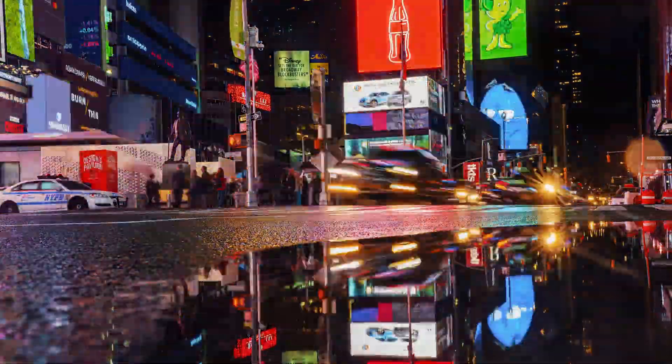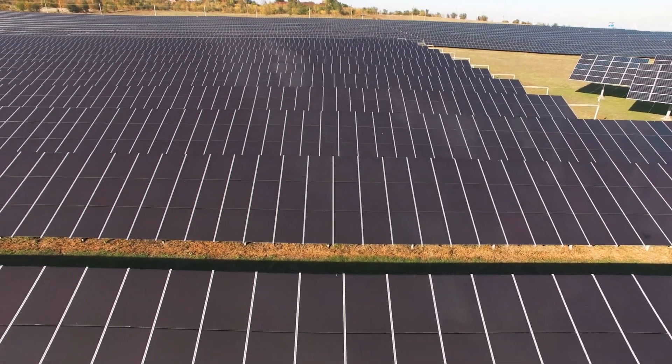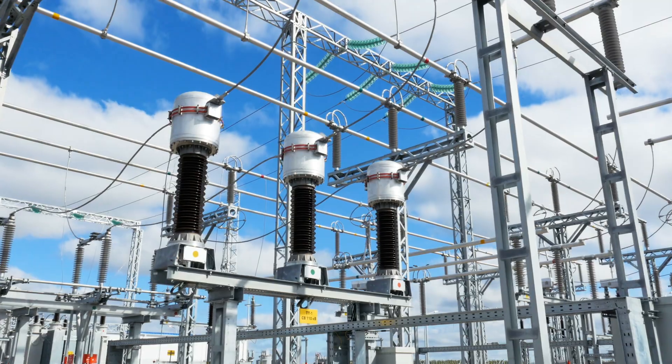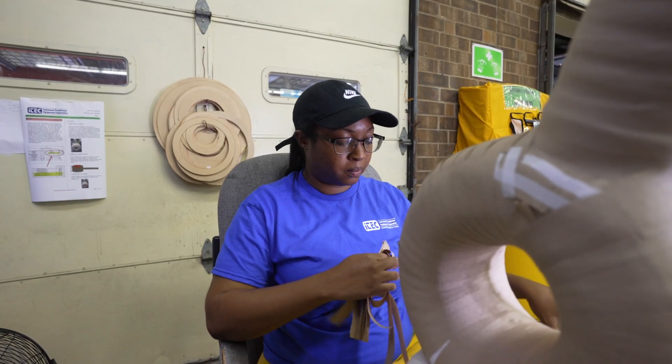Furthermore, an evolving shift toward renewable energy generation drives additional spend to connect renewable sources to the grid. One company is leading the way in this transformation.